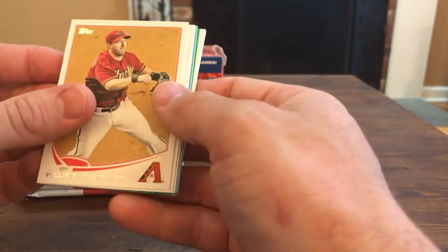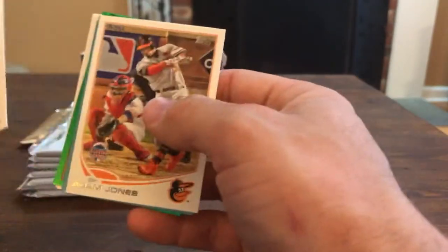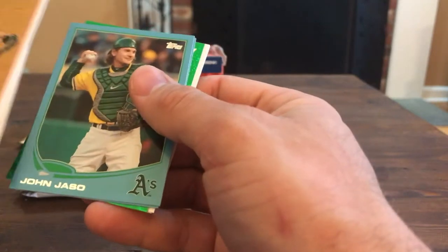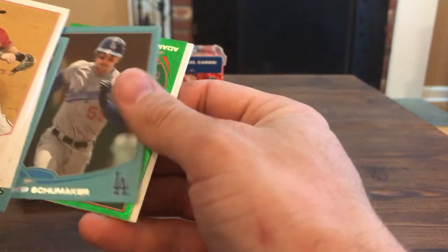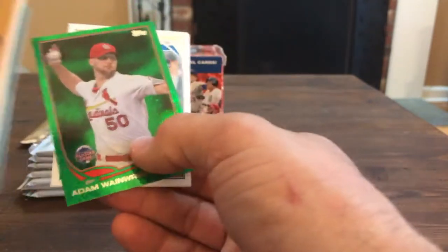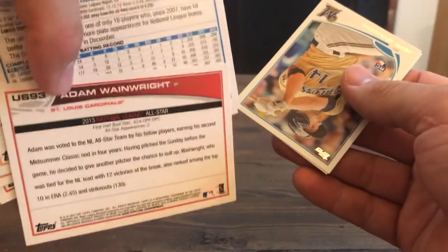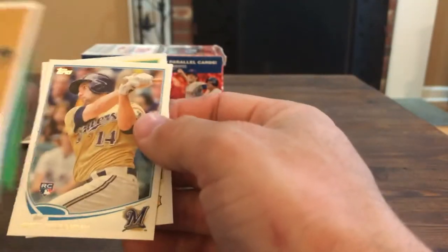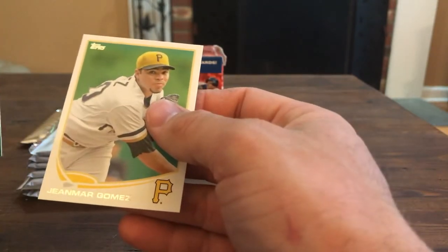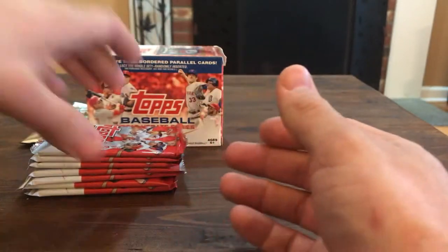Next pack: Bloomquist, Derek Dietrich. Got one of these emerald cards - Adam Jones, John Jaso, Skip Shoemaker. That's Adam Wainwright. I'm pretty sure these aren't numbered - they're nice looking cards though. Jeff Bianchi, Carlos Gomez.